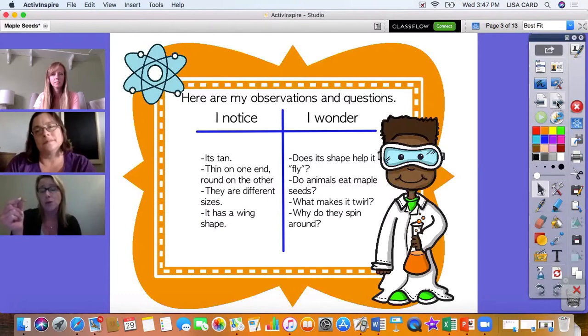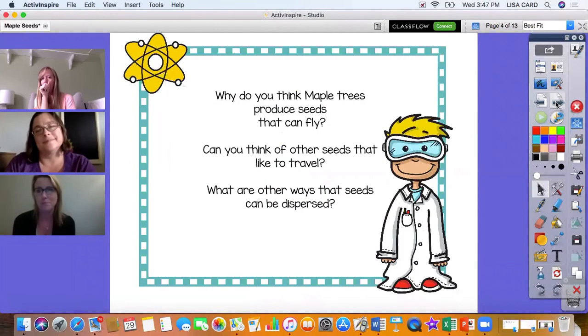I noticed in the story that Mrs. Clark was reading that these seeds move in a very interesting way. Do animals eat maple seeds? What makes it twirl? Why do they spin around? I wonder why the seeds spin and fly. Why do you think maple trees produce seeds that fly, spin, and move? Can you think of any other seeds that like to travel, maybe in different ways? What are some other ways that seeds can be dispersed?